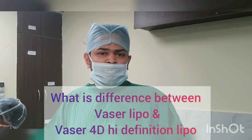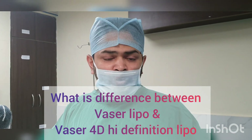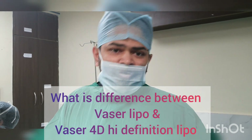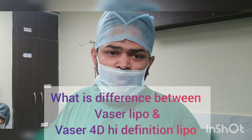We get a large number of queries from patients all across India as well as a lot of international patients as well. They send us pictures or query for liposuction or VASER of the abdomen, back, arms, etc. And then my first question to them is always whether you want to do conventional VASER liposuction or a 4D body contour.